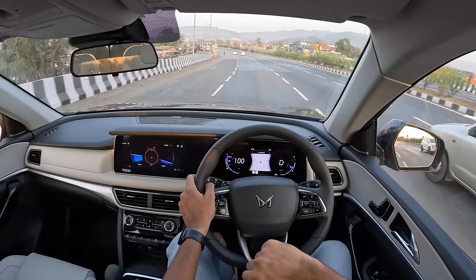The steering is unbelievably light - super duper light. You can twirl it with your little finger. Somehow it weighs up at high speeds which is impressive. I've driven this car at its top speed of 205 km/h on Mahindra's test track - the MSPT - and trust me, this car stays glued to the road at those speeds and manages to reach double ton without much effort.